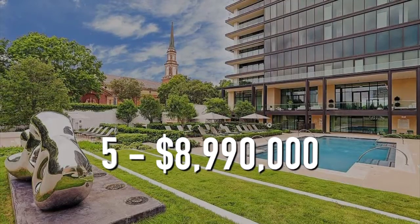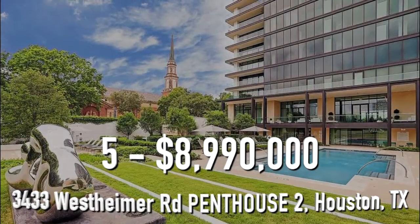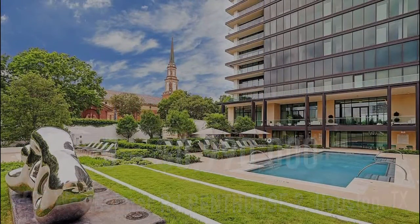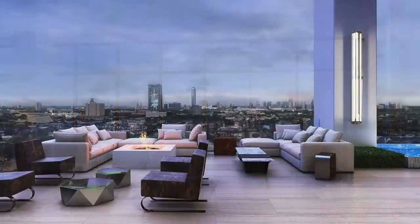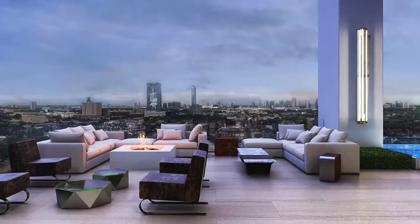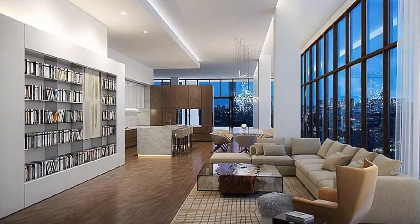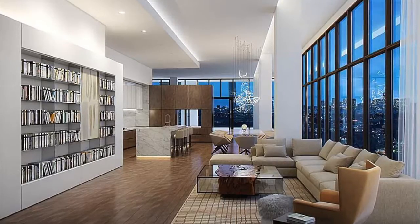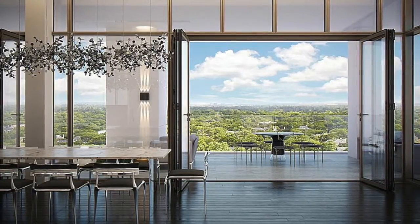Number 5. $8,990,000. 3433 Westheimer Road, Penthouse 2, Houston, Texas. This modern-style penthouse has four bedrooms and six bathrooms, and is 6,200 square feet. The living room has floor-to-ceiling windows and opens up to the dining room area and then to the kitchen. Overall, the penthouse is very open and spacious, perfect for entertaining and relaxing.